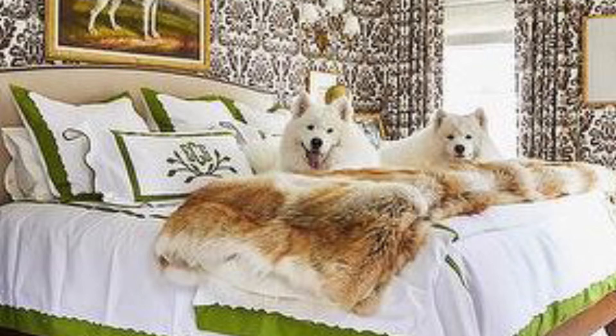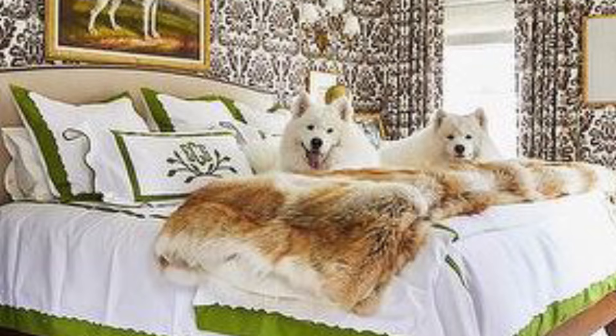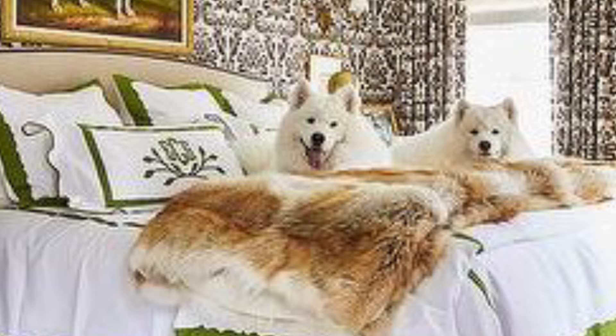The master bedroom has a lime green armchair in the corner, paired with grass green details on the white bed linen, which is covered decadently with a thick fur throw.